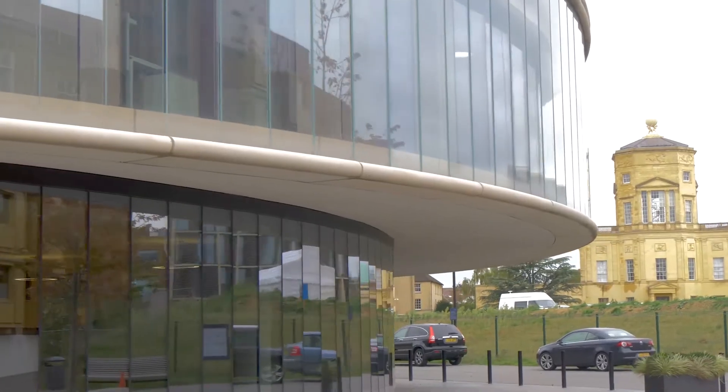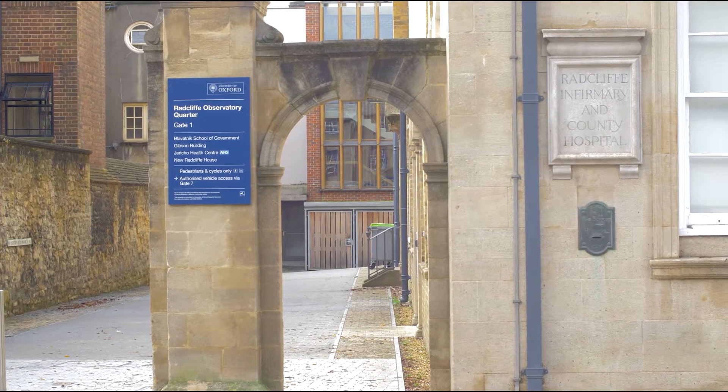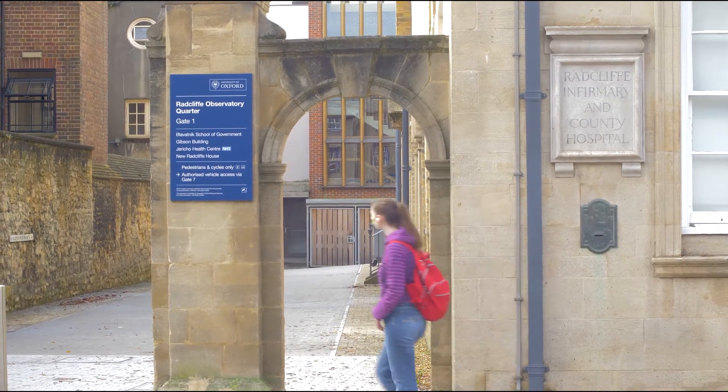We're going to be doing a walk around what we now call the Radcliffe Observatory Quarter, which is an area belonging to Oxford University that is being redeveloped and has already been to a large extent for university buildings.